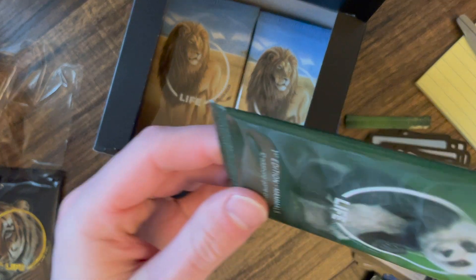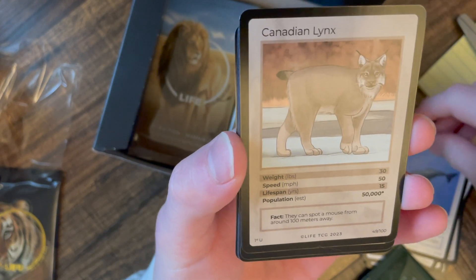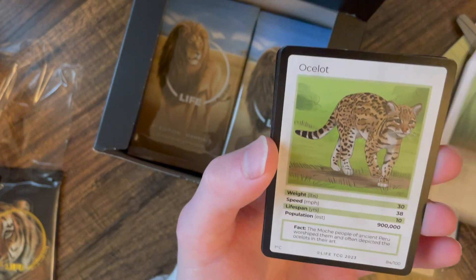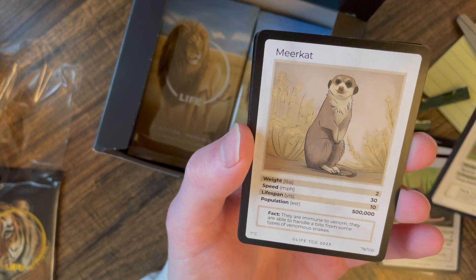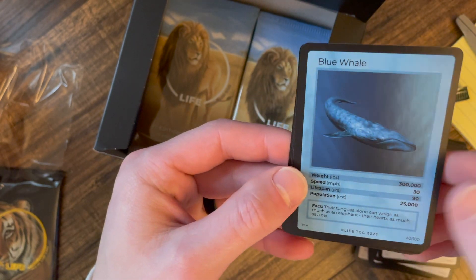I don't like having to cut each pack, but they are very thick — kind of like if you've seen people break Kakawow Disney stuff, or even MetaZoo is like that. Also there's a meerkat at 900,000 population — not exactly rare. We got a blue whale holographic at 25,000.